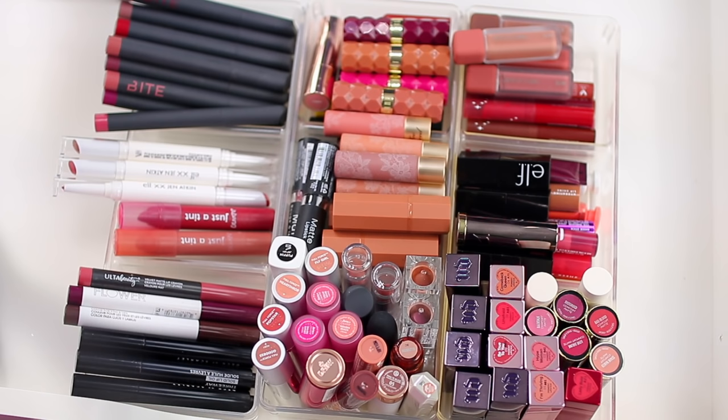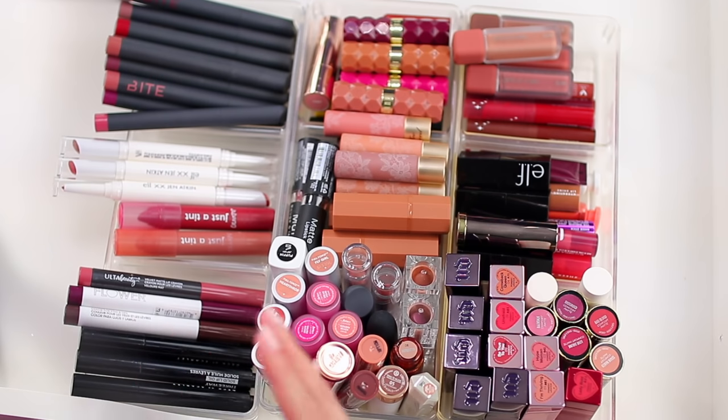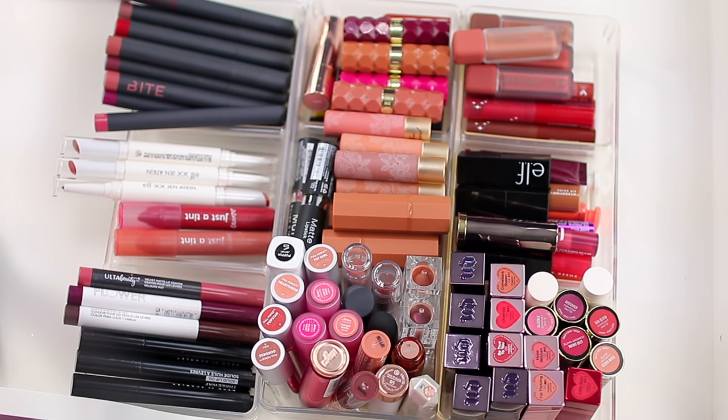Lately I've really been into lip liner, lip gloss, lip oil — not as much actual lipsticks. So I need to go through and declutter these. I haven't added a ton of new lipstick to my collection since last year, so a lot of these products are from the year before and even before that. At this point I know which colors and formulas I love and which ones I'm not using. If I haven't used them in the past year, or I don't think I'll use them in the upcoming year, I need to declutter them.